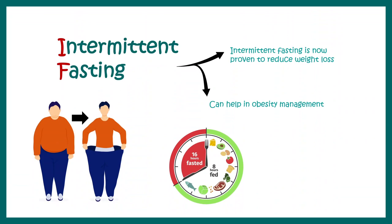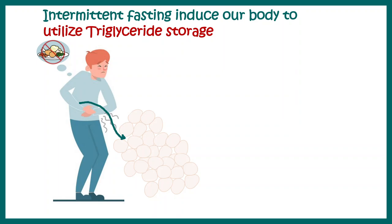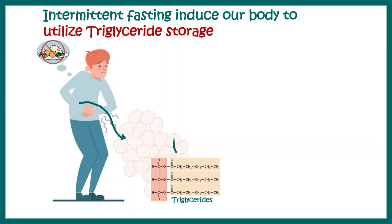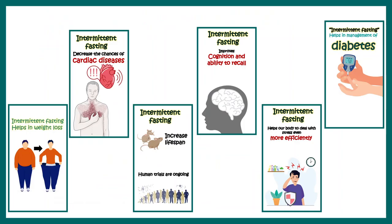Intermittent fasting is proven to reduce weight and help in obesity management, and clinical studies suggest it can also improve the lipid profile. During fasting, when the body needs energy, it acts on its energy reserves. Triglycerides stored in adipose cells are broken down into fatty acids, transferred to the liver, and oxidized to generate ATP. As fat reserves are utilized, fat depletion occurs and weight loss follows.